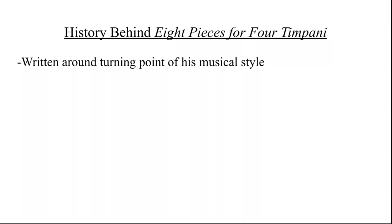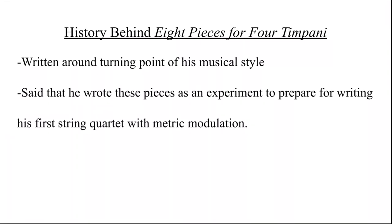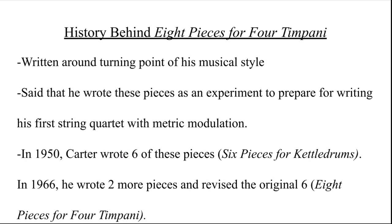It was around 1950 when he started writing more modern music, and that's when his music started gaining more recognition. He is known for creating metric modulation — the changing of both the meter and tempo through the use of the previous note value or note groupings. Carter needed to practice this metric modulation, and thus the eight pieces were born. He himself said he wrote them as an experiment to prepare for writing his first string quartet with metric modulation. In 1950, Carter wrote six pieces called Six Pieces for Kettle Drums, and in 1966 he wrote two more and revised the original six, which then became Eight Pieces for Four Timpani.